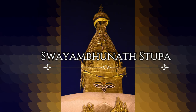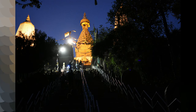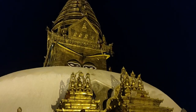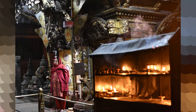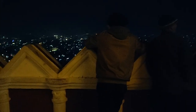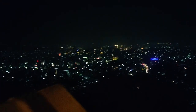Swayambhunath Stupa — this Buddhist stupa is on a small hillock. Climbing up around 365 steep steps leads to the white dome top with a golden spire, and it has painted eyes on four sides representing the all-seeing eyes of Buddha. This 5th-century ancient religious architecture is also known as the Monkey Temple. Once you are here, you will know why it is called that. From here you can have a panoramic view of the surrounding area.